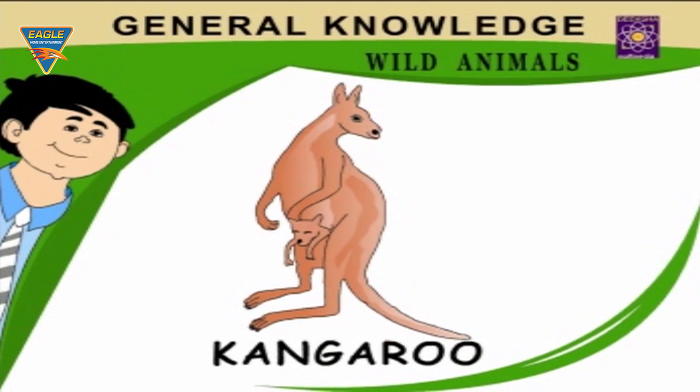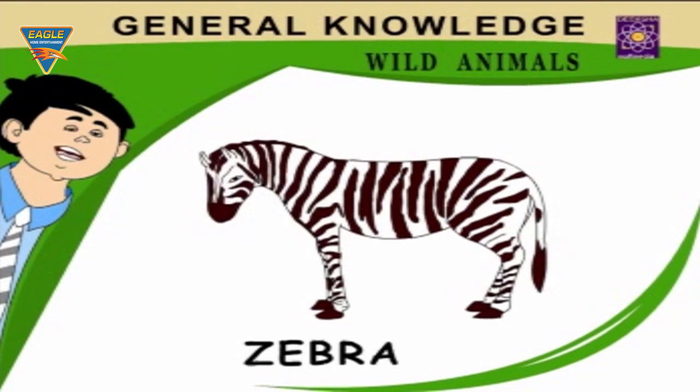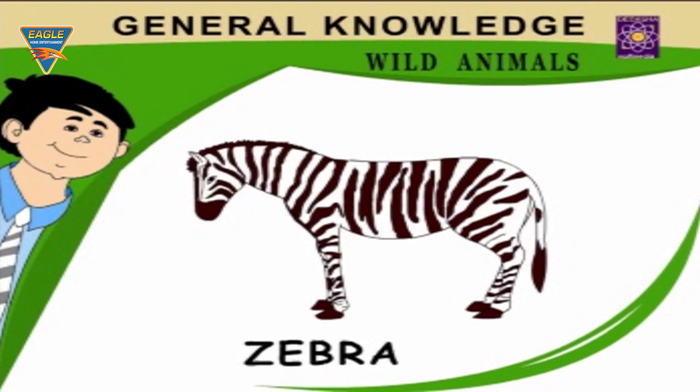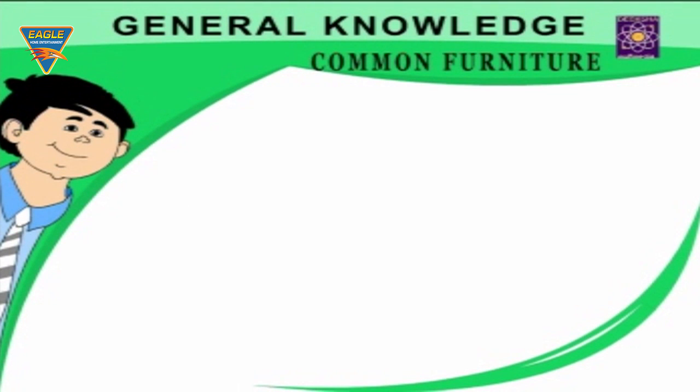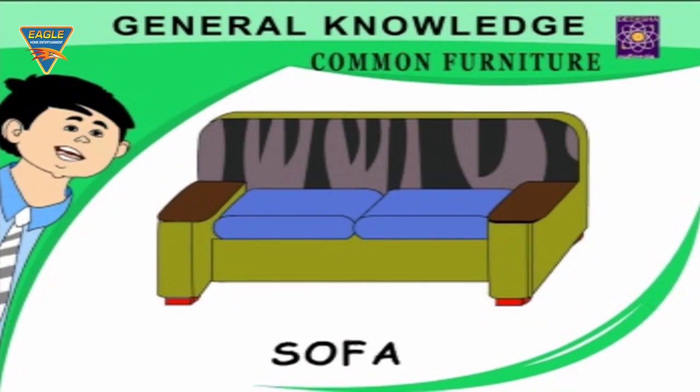Giraffe — the tallest land animal. Zebra — a striped horse. Common Furniture: Bed — used to sleep on. Sofa — used to sit on.